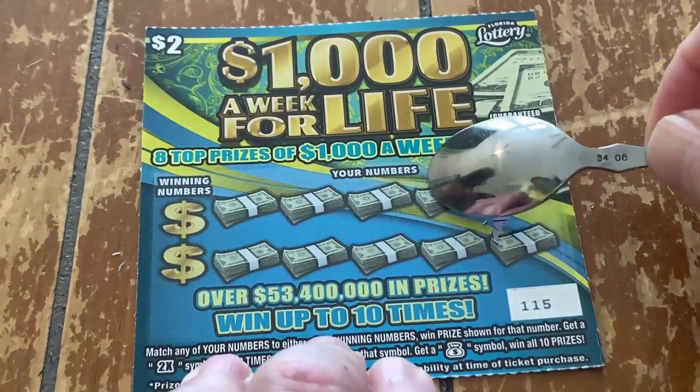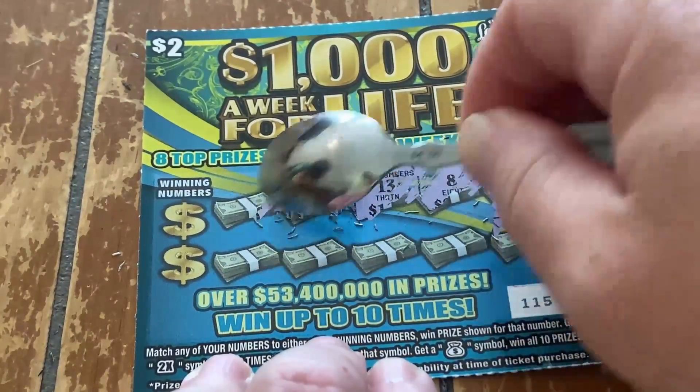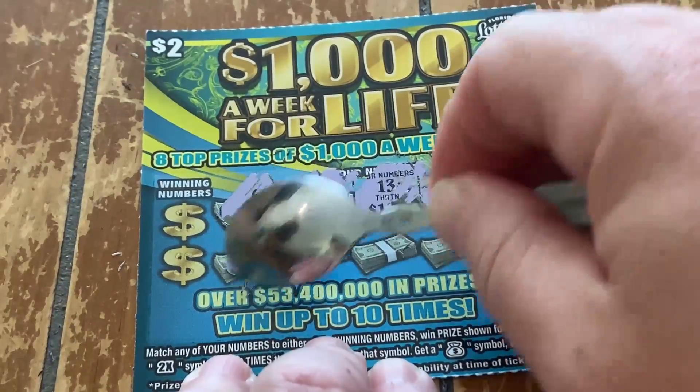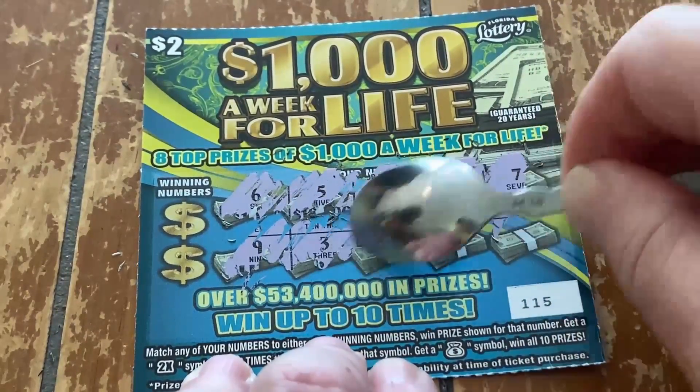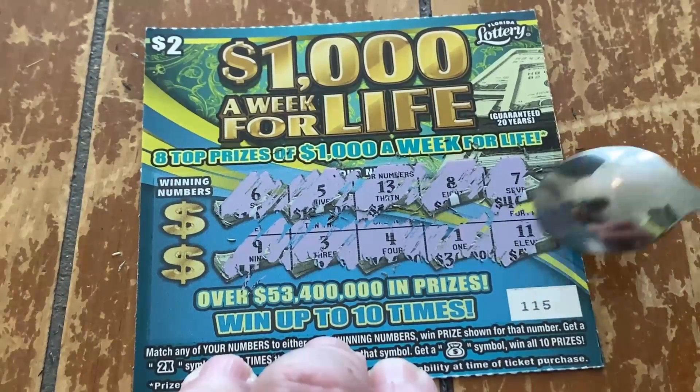Let's make some magic lotto dust. You got a 7, 8, 13, 5, 6, 9, 3, 4, 1, and an 11.